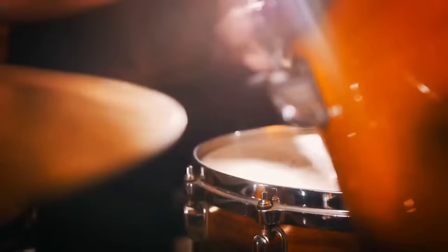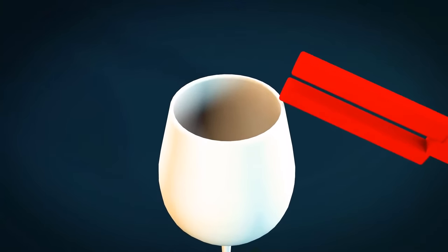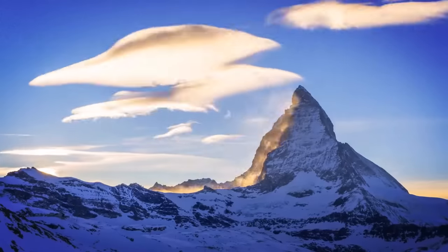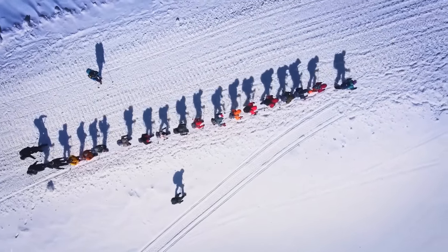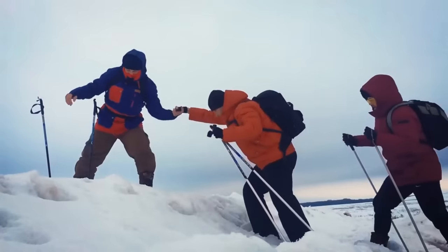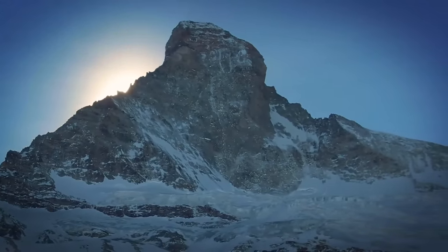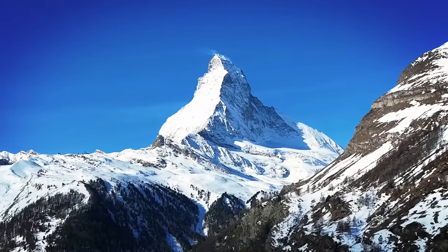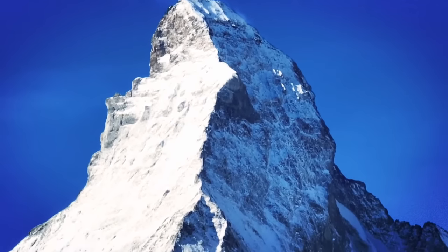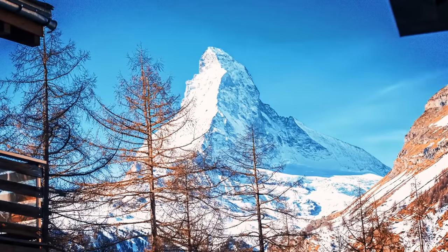Everything around us has its own special rhythm — objects vibrate at certain frequencies because of their shape and what they're made of. Even mountains have their own groove. Jeffrey Moore and his team of scientists wanted to find out if mountains can dance to their own music, just like bridges and tall buildings. They thought the special shapes of mountains might make them vibrate at certain frequencies, which is called resonance. Testing this idea wasn't easy — unlike buildings that engineers can shake, mountains are massive and hard. So Moore and his team studied how the shaking of the earth affected the famous Matterhorn Mountain, located on the border of Italy and Switzerland, reaching about 15,000 feet high.